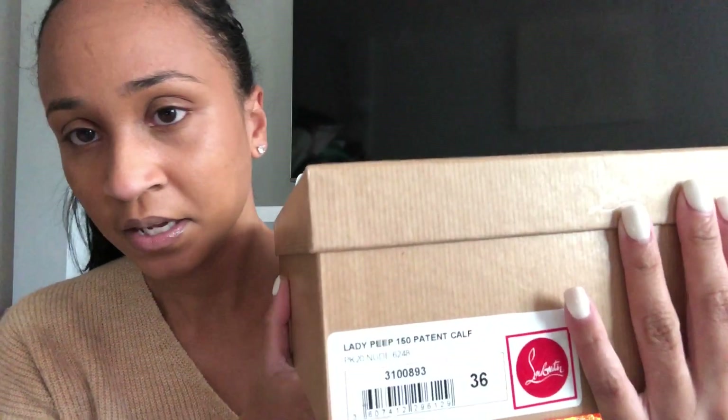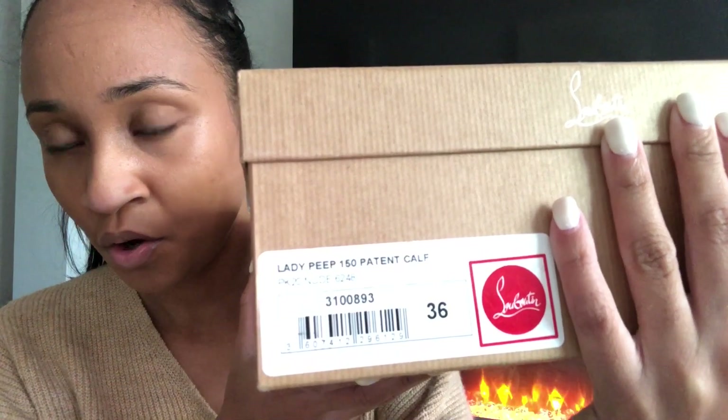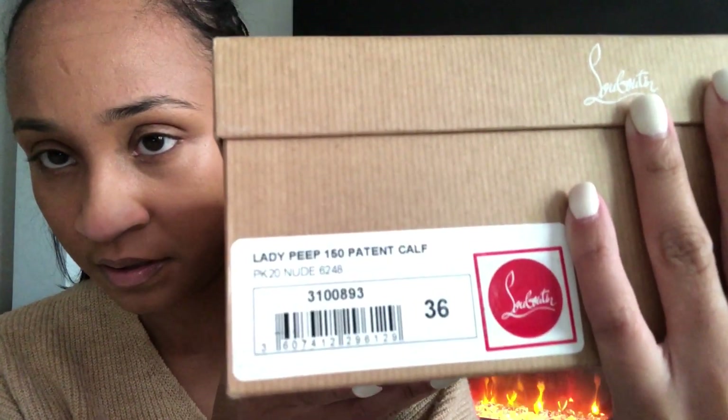These are the details on the shoes. These are the Lady Peep, 150 patent leather heels in size 36. I'm a size 36 in most Mr. Louboutin shoes. As usual, it comes with the red felt dust bag that has the tiny little heel taps.